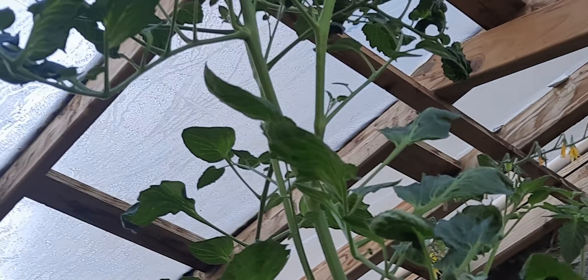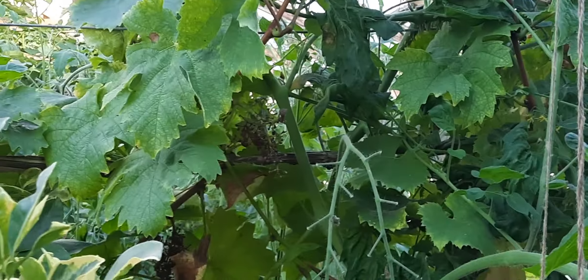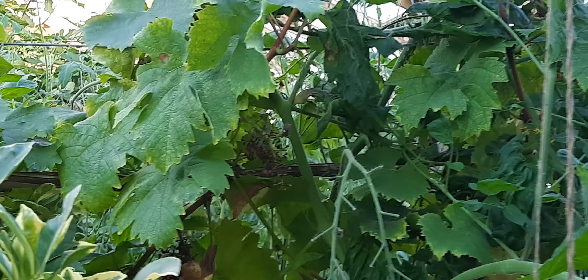Thanks very much for joining us here in our greenhouse. You can see the tomatoes — this one is just going right up to the sky — and the calamansea here is growing too. I'd better get going because I can hear problems outside. Thanks very much for joining us, do take care of yourself, and thanks for subscribing.